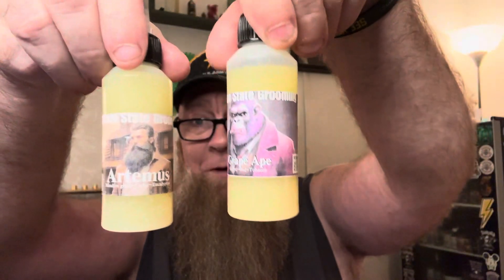Guys, go check out Mountain State Grooming — they've got some great scent selections. This one is Artemis, this one is Grape Ape. I'll leave a link in the comments section for the website — 20 bucks a bottle right now, guys. Go get you some. Catch y'all on the flip side.